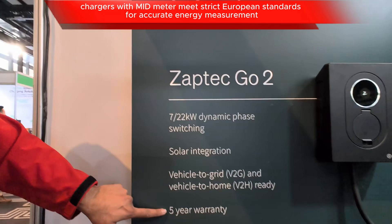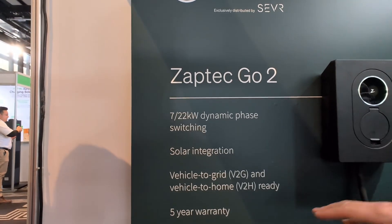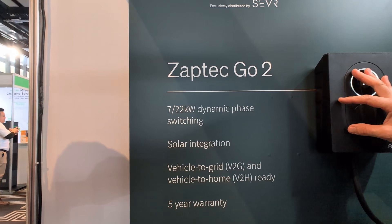Five-year warranty — very important to a lot of consumers. That's parts and labor: three years onsite labor warranty and five years on the actual product.